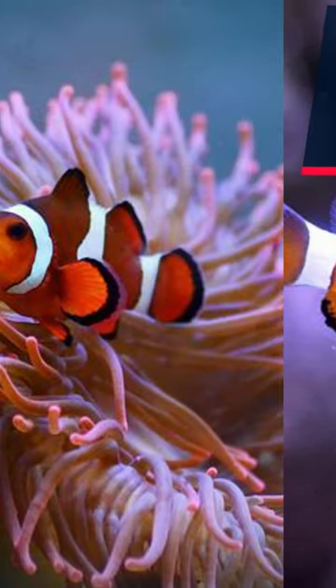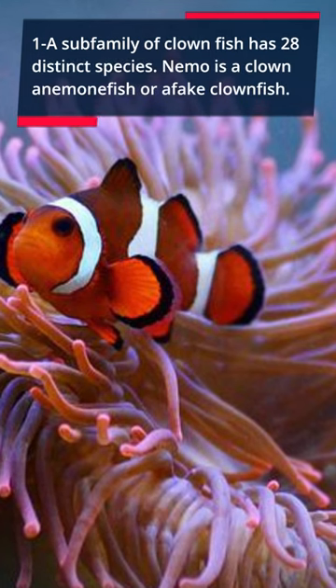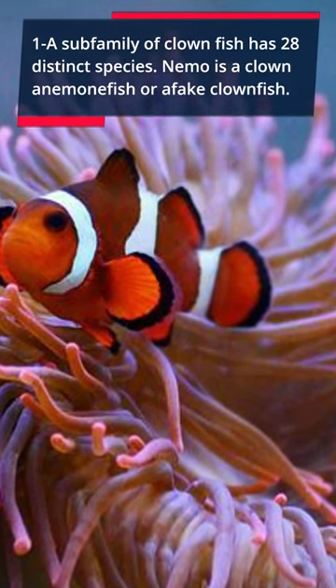Amazing clownfish information. One: a sub-family of clownfish has 28 distinct species. Nemo is a clown anemonefish, or amphiprion ocellaris clownfish.